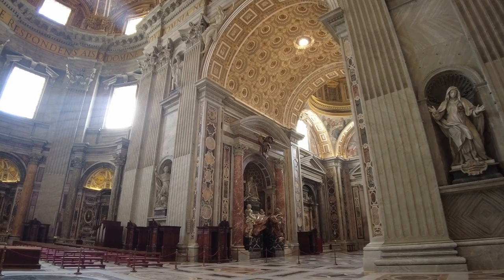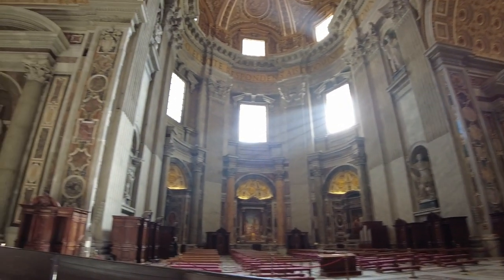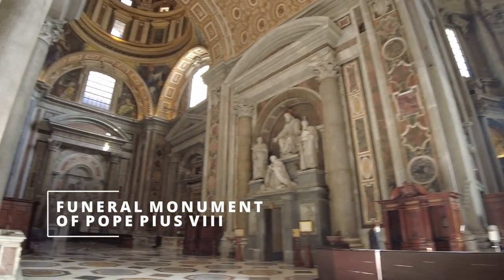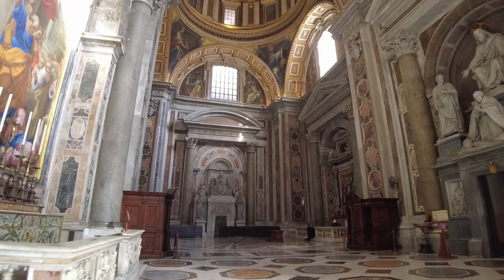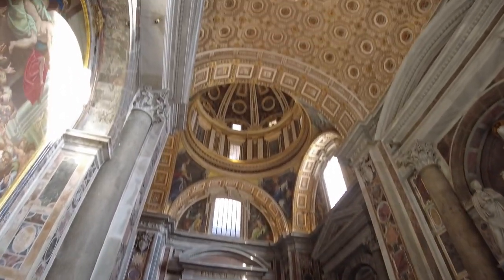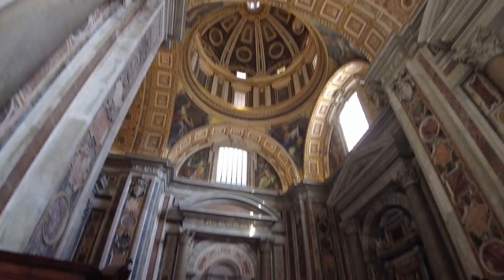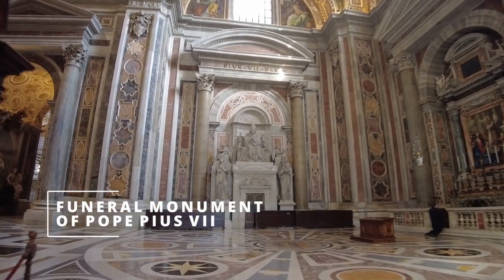The Basilica is decorated with a lot of statues dedicated to important saints, founders of the church, and popes. We have funeral monuments — many of them are cenotaphs, meaning they are empty. And we have as well many relics. Walking through the basilica you will see some bodies of important popes.